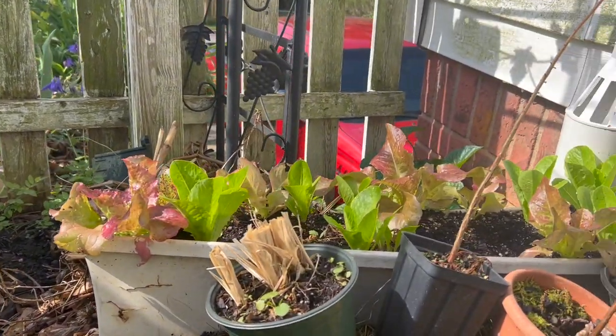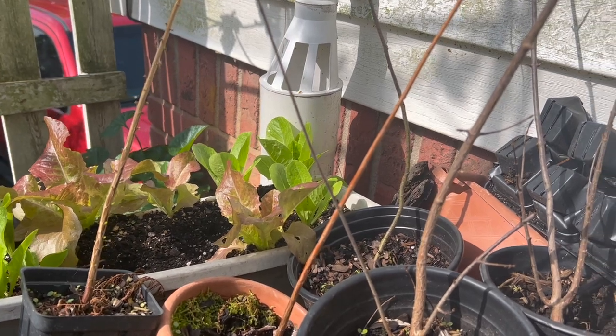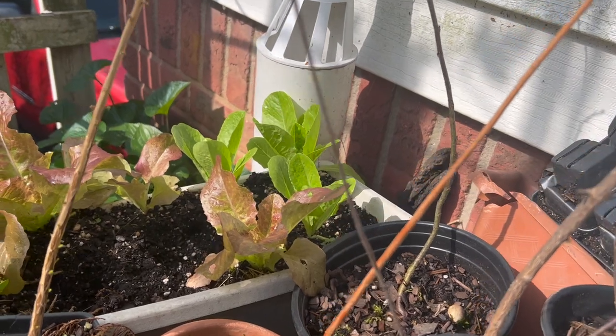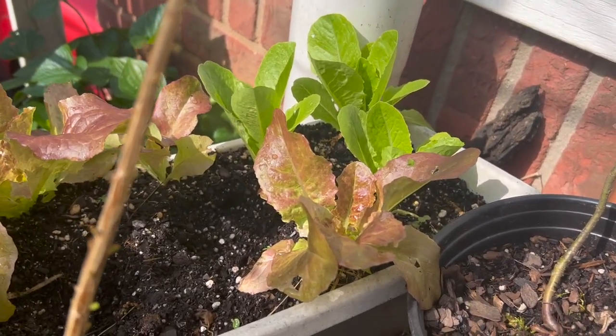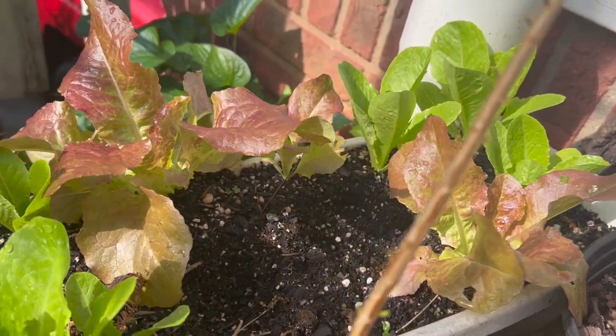Moving on over here — I'm sorry guys, I just have so much to show you so I'm going fast. If you really want any more details on anything I'm growing here, just drop me a comment down below. I'll be more than happy to walk you through it or make a video specifically on just one particular topic that you've had the most questions about. Here are some more lettuces grown in this container.